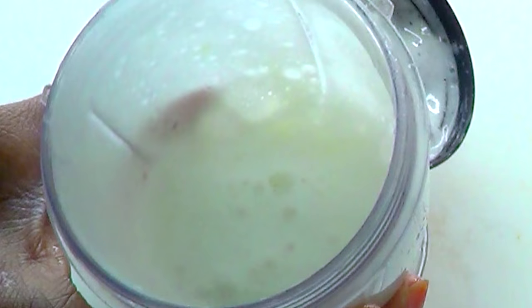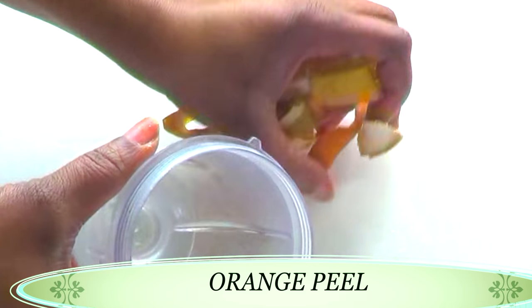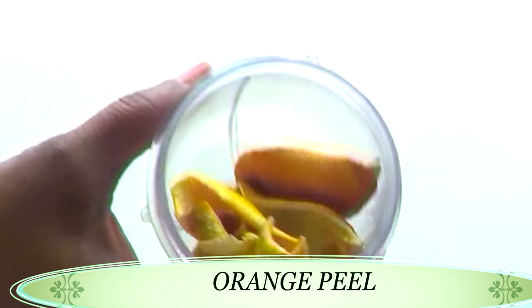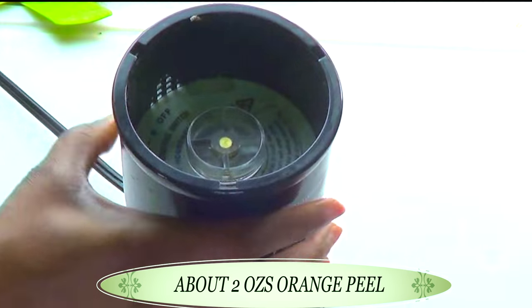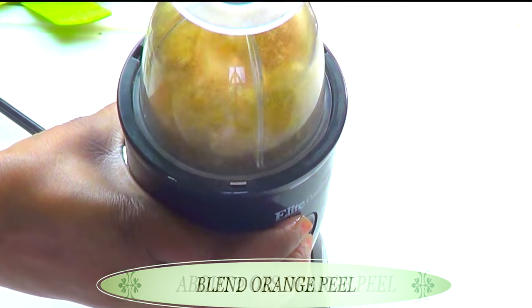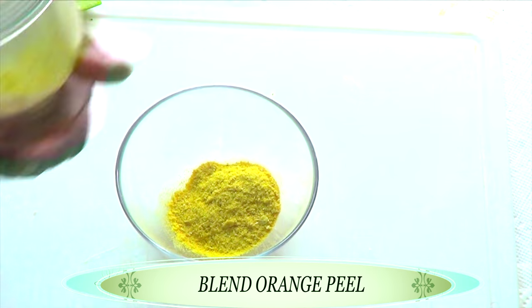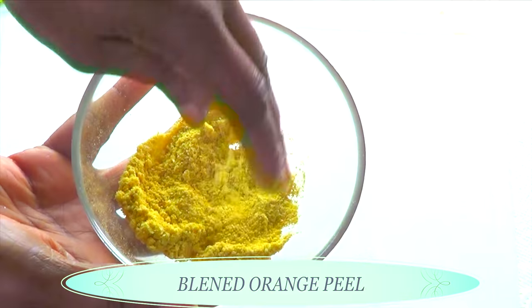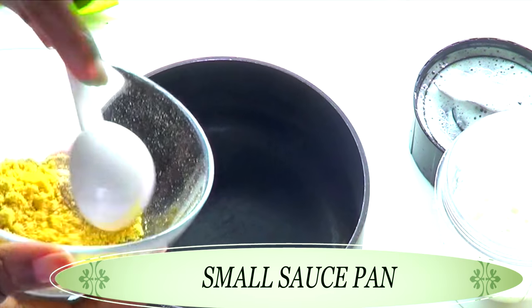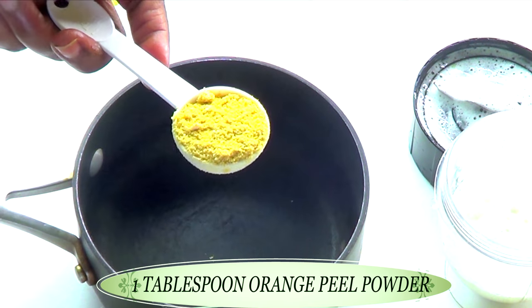We're putting this aside and I'm going to reach for my second ingredient. My second ingredient is dried orange peel, and I'm going to be blending this also to a powder. I'm using about two ounces of dried orange peel, adding this to the blender and blending. Here we have our blended orange peel powder. Now that this is ready, we are going to reach for a saucepan. To our saucepan, I am going to add one tablespoon of the blended orange peel mixture.